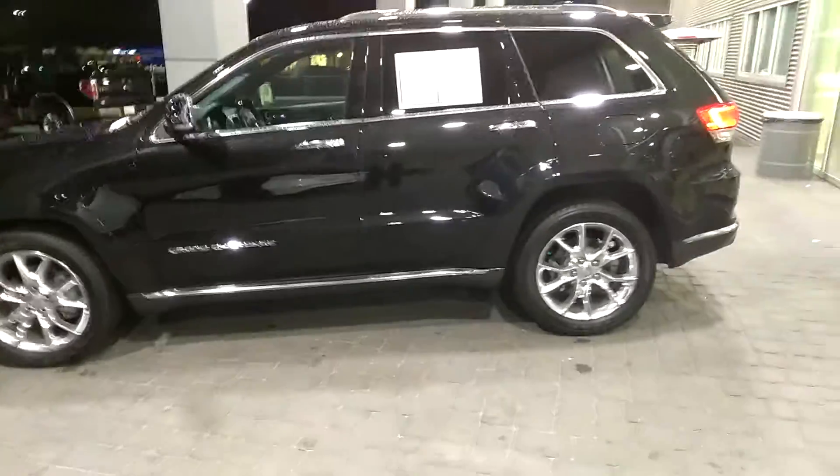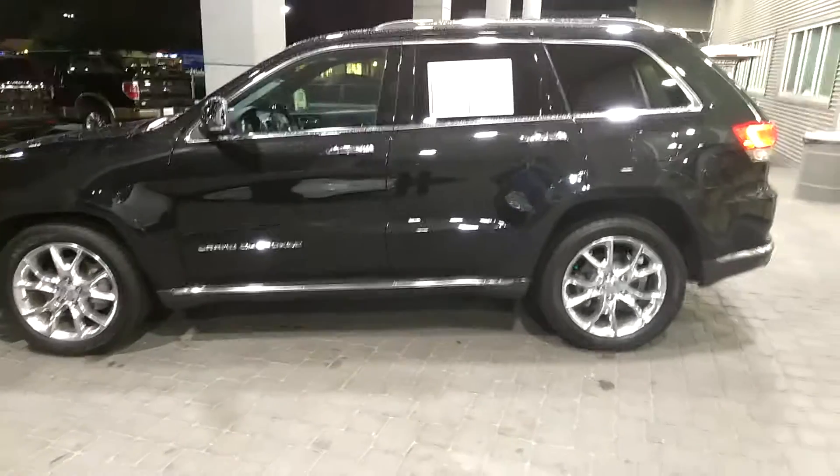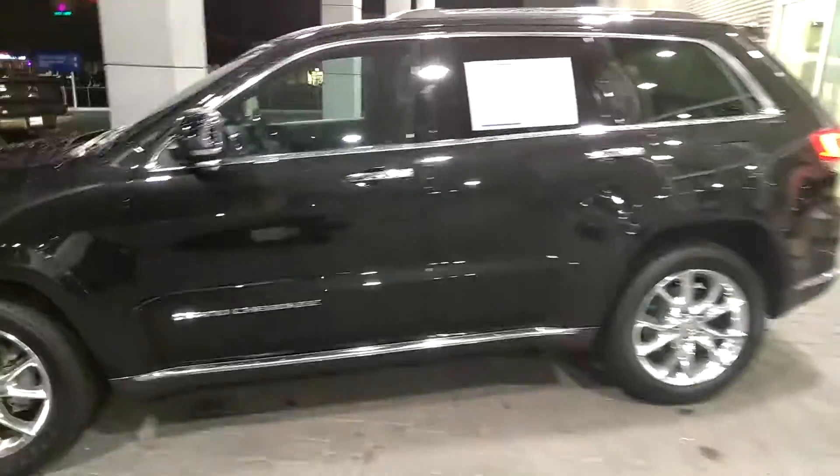This is the Jeep Grand Cherokee Summit Edition that you inquired on. I know you requested additional photos, but I wanted to do a quick walk-around video to let you kind of see it — all the different lines on the vehicle seen in the light — so you get a good idea for the vehicle.